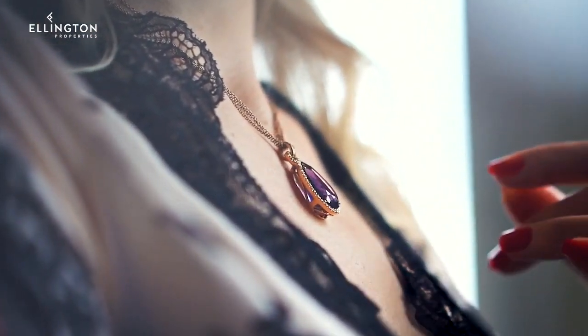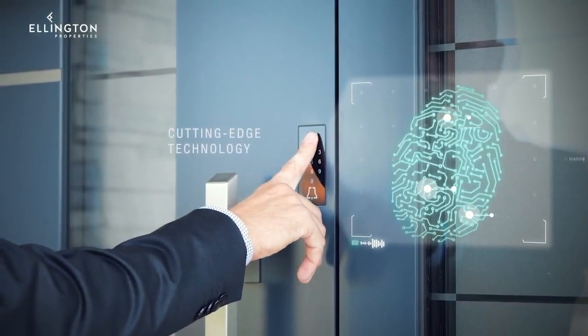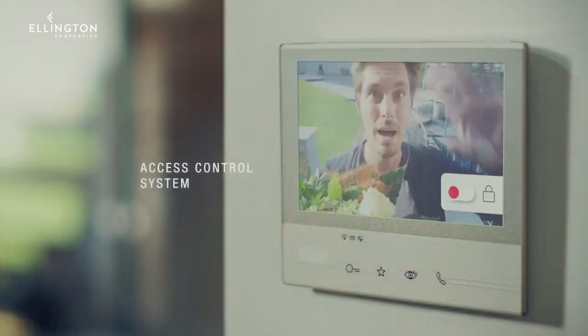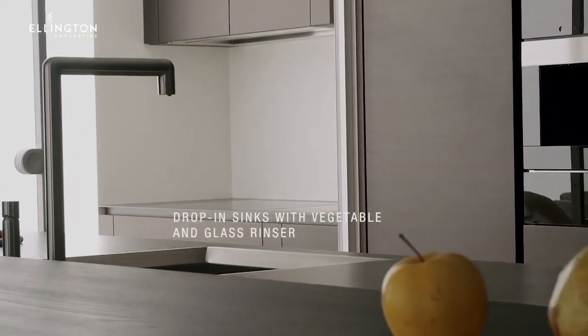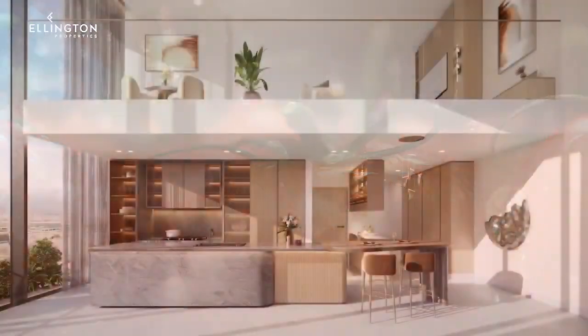Embracing modern living, Myrta House incorporates cutting-edge technology, including a home automation system for apartments, an access control system for residents, an IP video intercom system, and integrated kitchen features such as drop-in sinks with vegetable and glass rinsers for three bedroom units and penthouses.